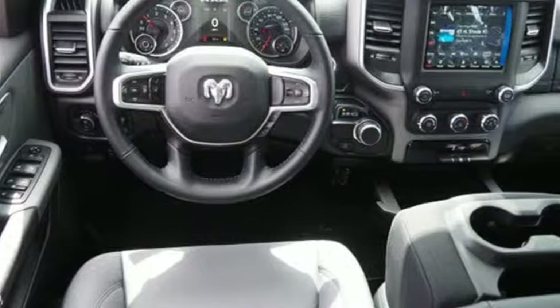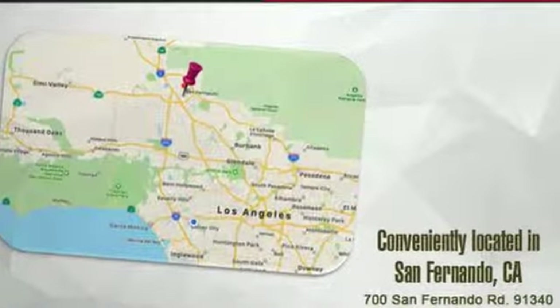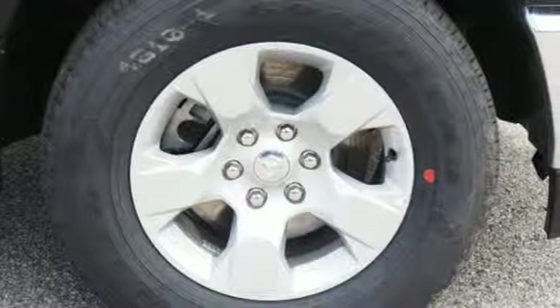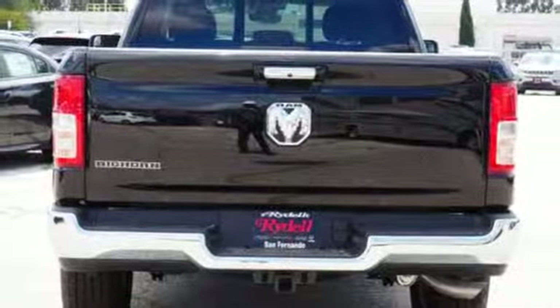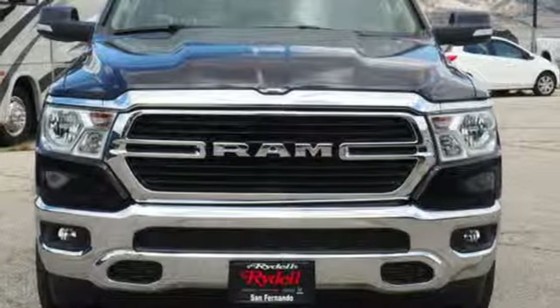Automatic transmission, heavy duty shocks, engine auto stop start feature, active grill shutters, streaming audio, power heated mirrors, air conditioning, aluminum wheels, rear wheel drive, auto dimming rear view mirror, and V6 engine.